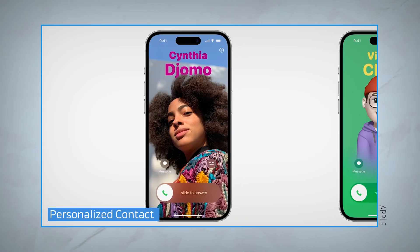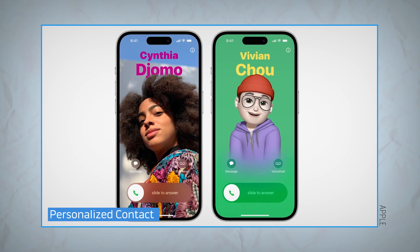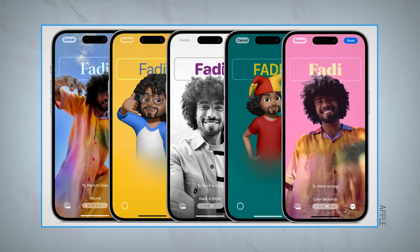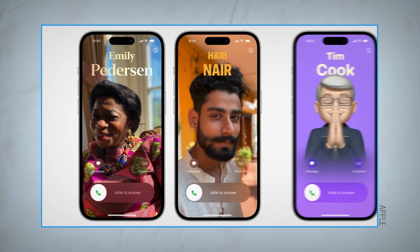If you liked iOS 16's lock screen customization update from last year, you'll be glad to hear that Apple is introducing a similar functionality for your contacts app. The new contact posters let you pick a photo of yourself and add your name and the font of your choice. You'll be able to share your contact poster with other iPhone users easily with the new NameDrop feature.